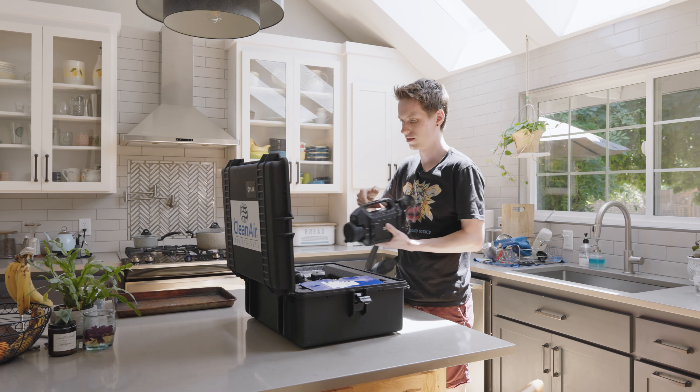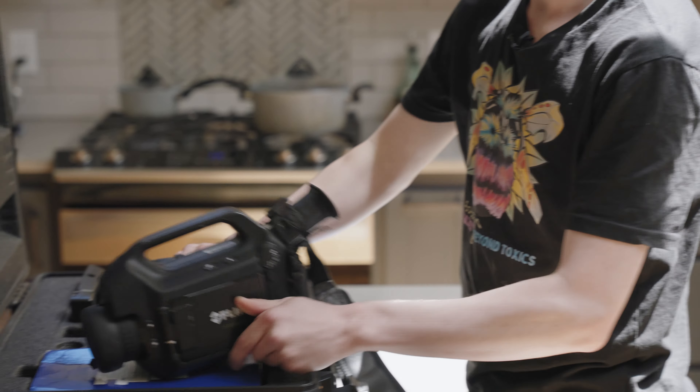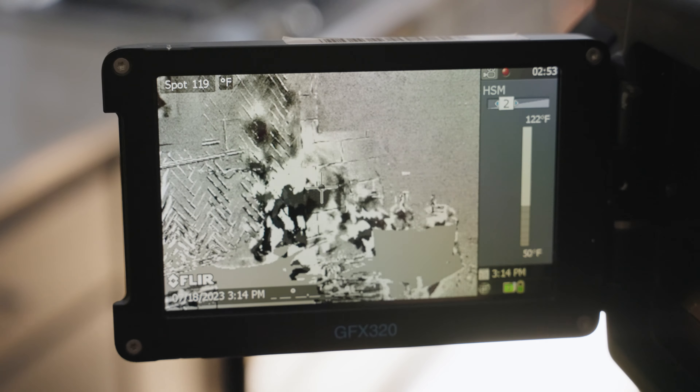Second, we used a forward-looking infrared camera, also known as a GF 320 FLIR, which can visualize natural gas, also known as methane, as well as some of the air pollutants produced by burning it. We can't see these pollutants with our own eyes, but the camera can.